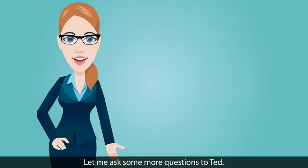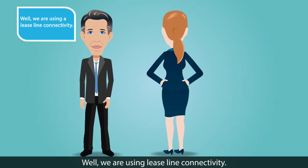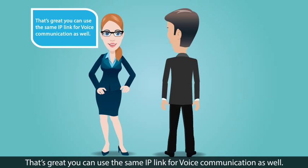Let me ask some more questions to Ted. Ted, how is data communication happening between your offices? Well, we are using a lease line connectivity. That's great! You can use the same IP link for voice communication as well.